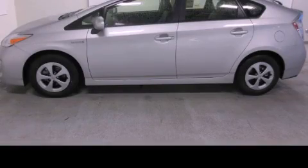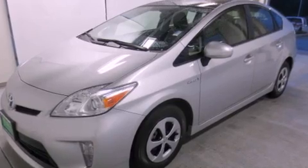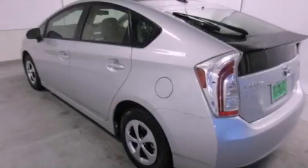This is a brand new 2013 Toyota Prius Go Green. It features a 1.8-liter four-cylinder engine and a continuous variable transmission.